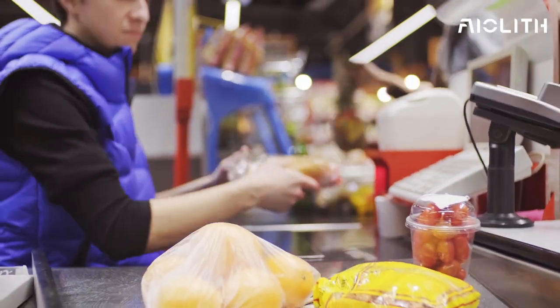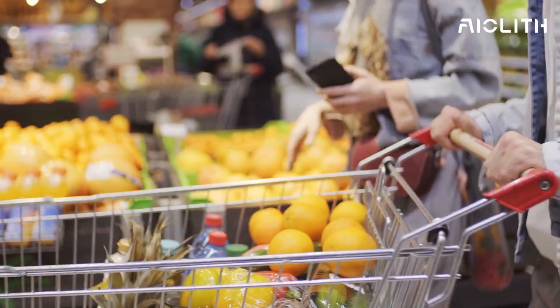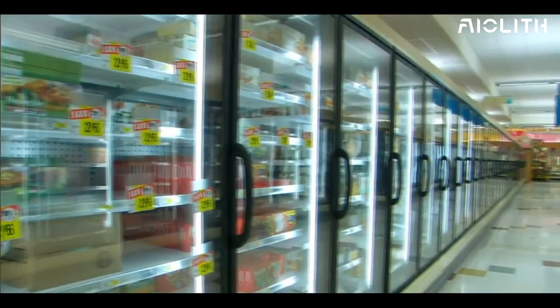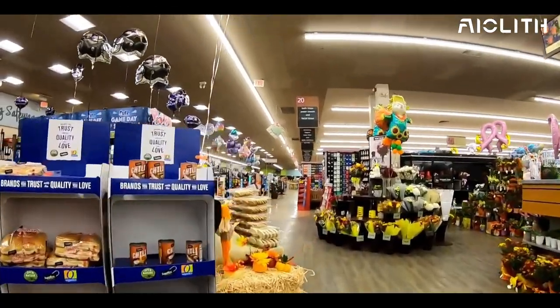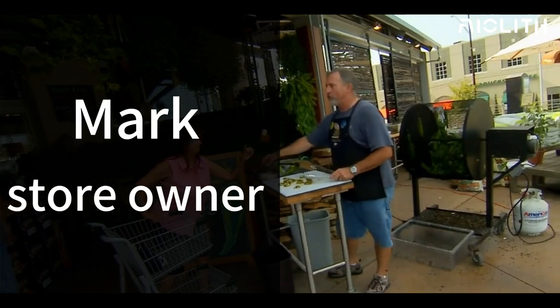Picture this: a bustling retail store in the heart of the city. Shoppers meander through the aisles, their carts a symphony of rustling bags and clinking cans. Amidst the flurry, one detail stands out — immaculate floors that gleam under the fluorescent lights. This is no accident; it's the result of a smart choice by store owner Mark, who invested in the ALF AF2217.